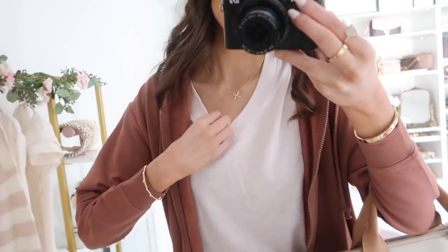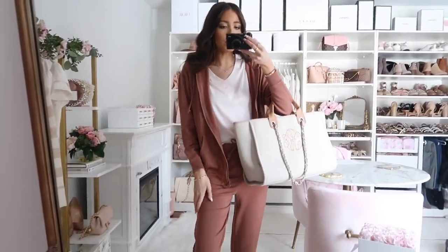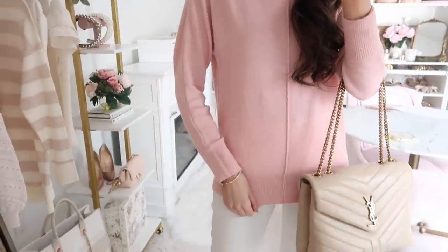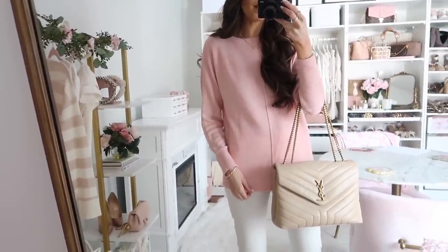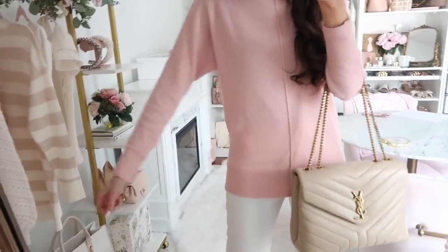Up next is this gorgeous dolman sweater — such a beautiful silhouette. I ordered it in this blush pink color, but it also comes in neon rose and white. I personally would choose between this peachy pink or the white, unless you want a pop of color with the neon rose. It does come in petite sizing as well. It has a front seam detail and is very soft material — really versatile and love the whole vibe of this sweater.